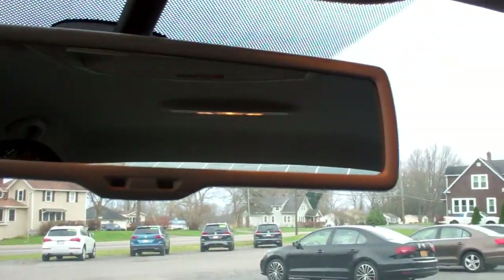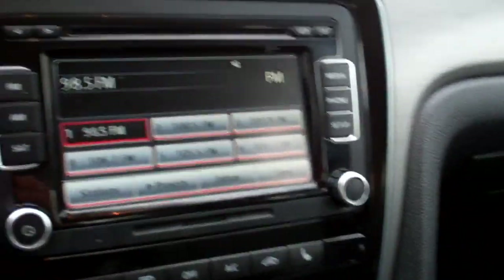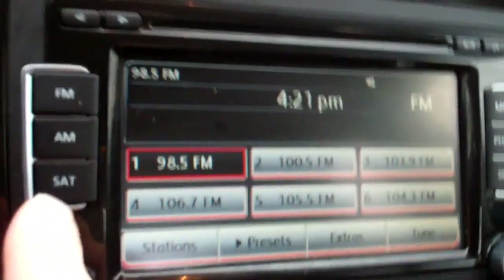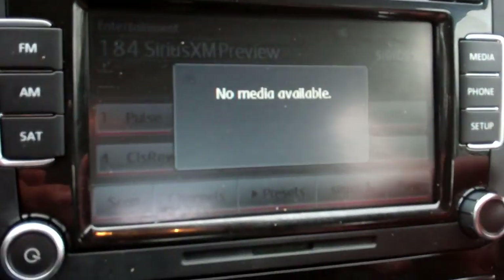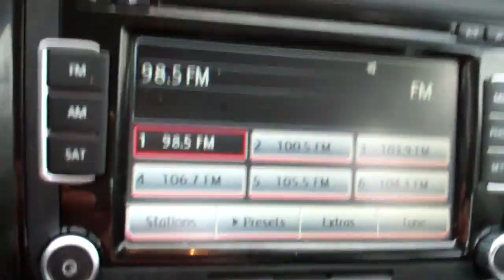Automatic dimming rearview mirror. Beautiful combination. Satellite if you subscribe, you can plug in auxiliary media, link up your phone, and of course AM and FM.